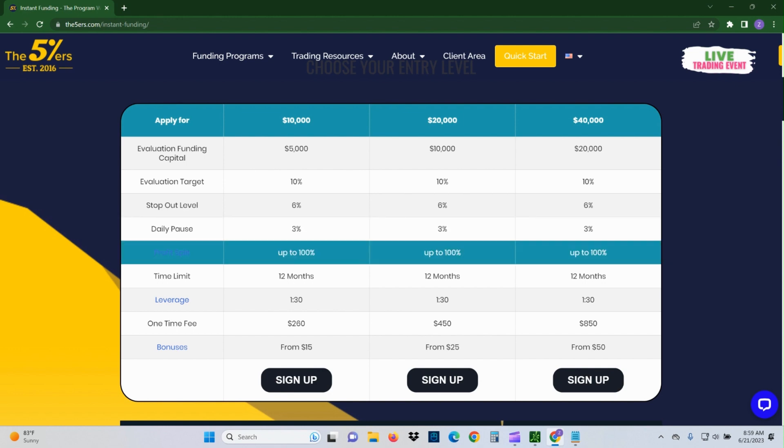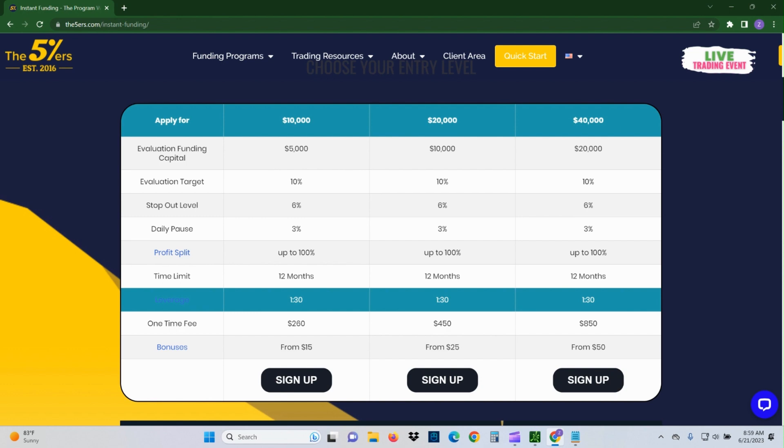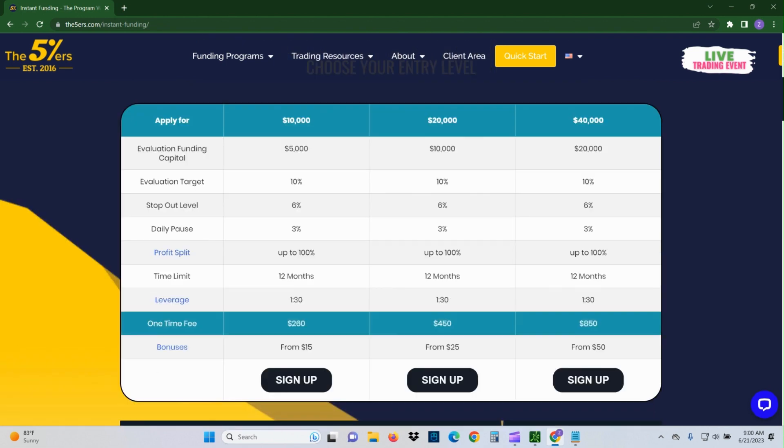On profit split, they say up to 100% but you really have to work for it over time. They give you a year to hit your targets. Leverage is 1 to 30. They use MetaTrader 5, which isn't my favorite platform but it's actually decent — I've been dabbling with it. These direct plans mean you either pass the eval or bypass it and go straight into a live account, so for $260 you're right in the market.